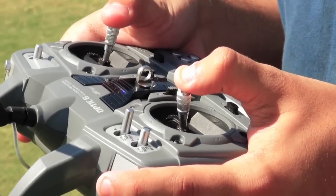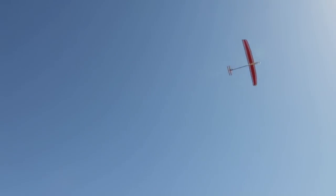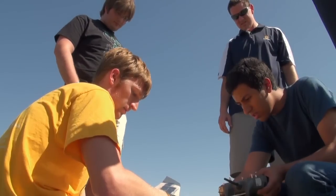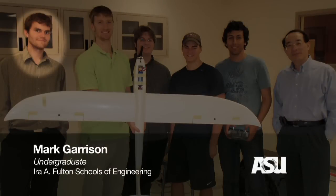My senior design project is the design and construction of a solar-powered unmanned aerial vehicle. Our team is made up of four members: myself, Cameron, Samoz, Michael Yach, and Mark Garrison. The four of us all worked on various components of the project to try and get this done.